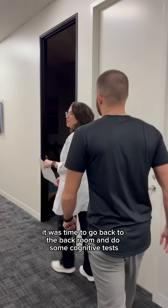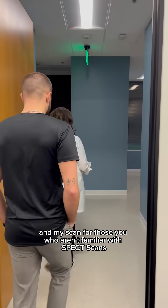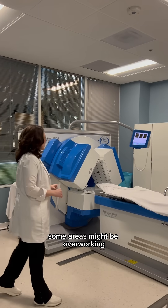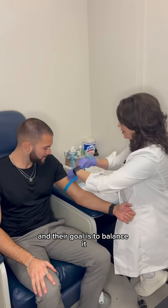Now it was time to go back to the back room and do some cognitive tests and my scan. For those of you who aren't familiar with SPECT scans, this allows doctors to interpret the amount of blood flow going on in the brain. Some areas might be overworking while other areas aren't working hard enough, and their goal is to balance it.